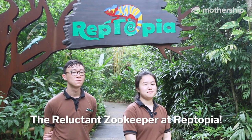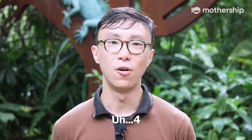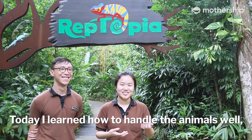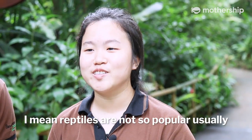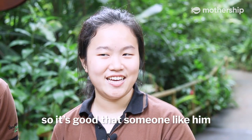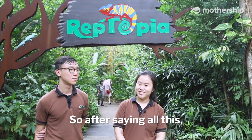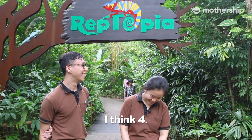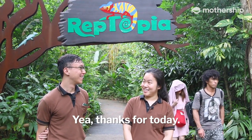We've come to the end of reluctant zoo people at reptiles. How would you rate me? Four. What did you learn today? I learned how to handle the animals, and I learned the job scope of a reptile keeper. Reptiles aren't so popular usually compared to mammals, so it's good that someone like him is handling reptiles and educating people about them. I'll give you one more chance — how would you rate me? Four. I think I'll go back to my original job. Thanks for today — no problem.